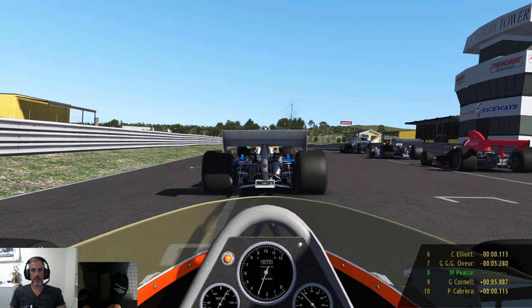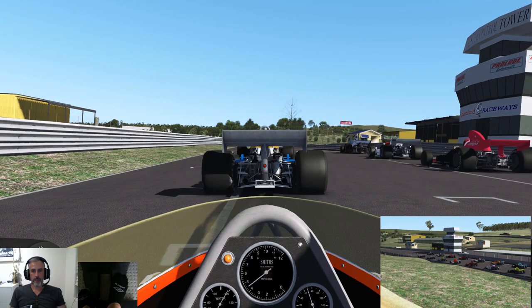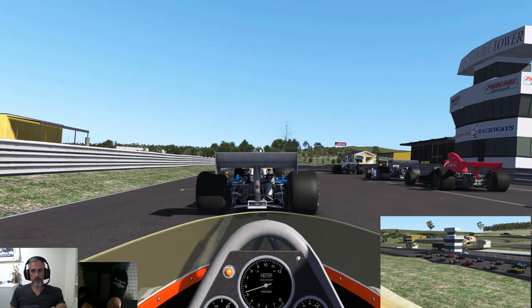Lakeside Park is a very short circuit — 2.4km — so no matter where I find myself, I'm sure there'll be plenty of close racing.